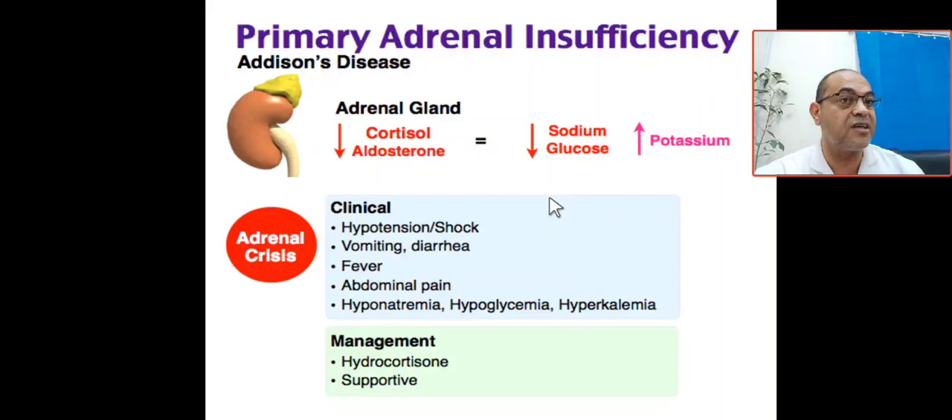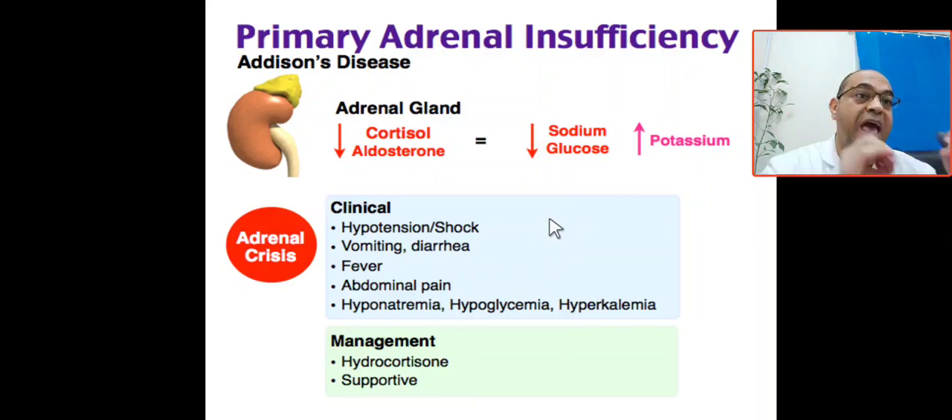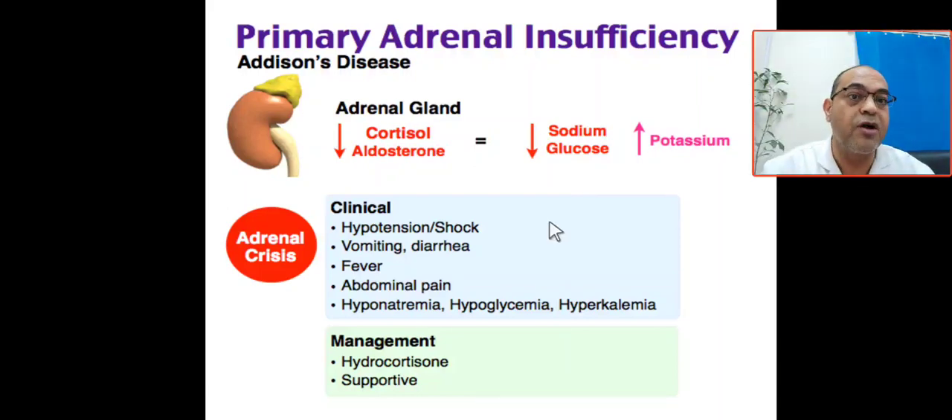What are the clinical manifestations? The patient will present with shock — salt-losing shock, hypotension, hypoperfusion, maybe dehydration due to vomiting and diarrhea, maybe fever. Labs: hyponatremia, hypoglycemia, hyperkalemia, hypoglycemia, and ketosis. On hormonal study: cortisol is low, renin is elevated, and ACTH is high.